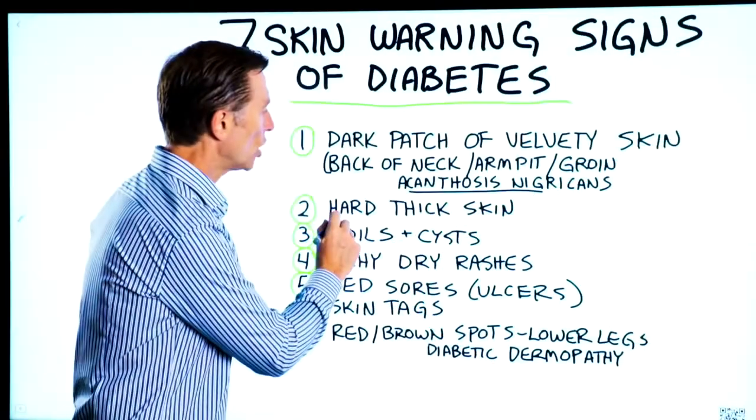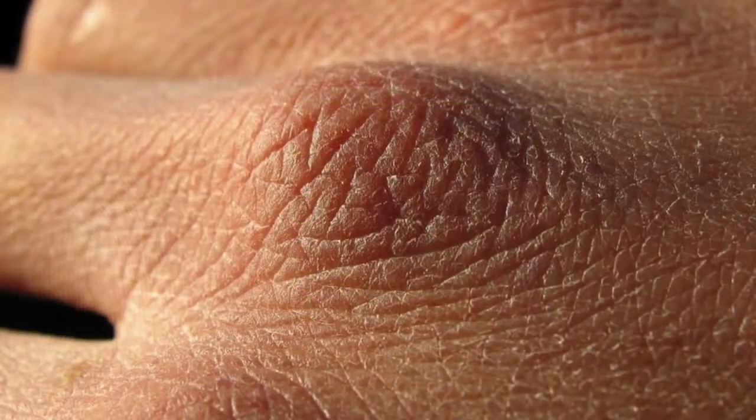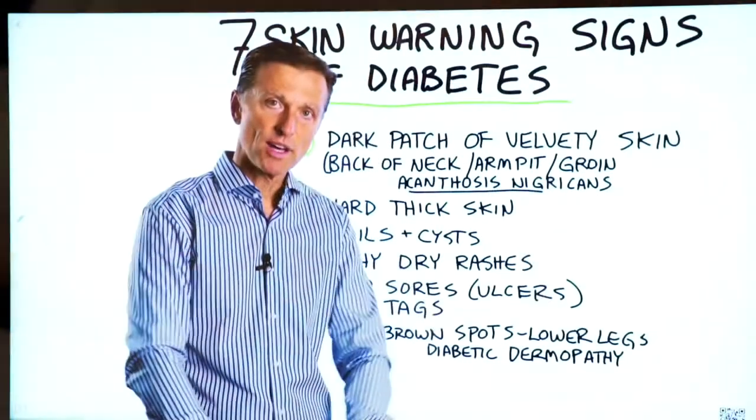Number two: hard, thickened skin, especially on your knuckles — so the back of the hand — and also on the toes.